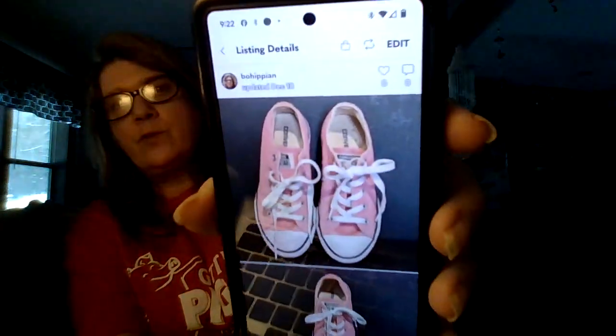The next item I sold is a pair of pink Converse shoes. I listed these November 15th of 2022 and sold them December 18th of 2023 on Mercari. I listed them for $18 and sold them for $18. I love Converse — I have a whole bunch of them — but I can no longer wear them because of my feet, so I'm selling my shoe collection.